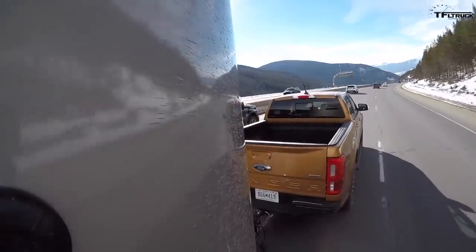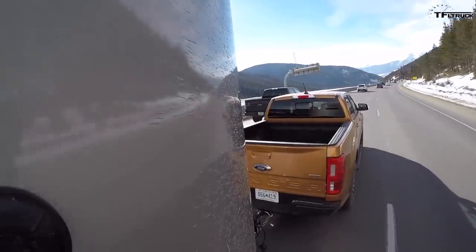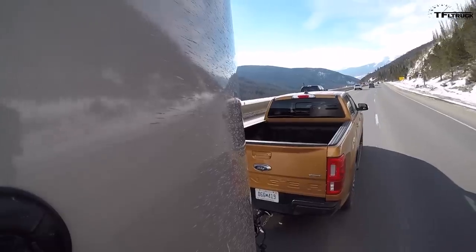It's a 3.73 rear end versus the 3.91 in the Tacoma — completely different setups. In this truck I can wear my cowboy hat and it works well; it's comfy and the seats are actually really comfortable.